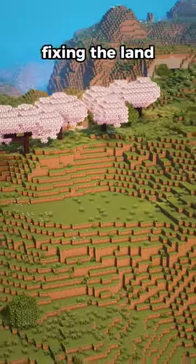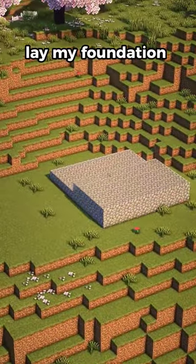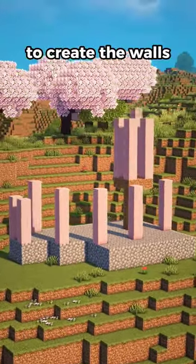With every build project, you gotta start by fixing the land. I like to lay my foundation and pillars, then bring them up, connecting them to create the walls.